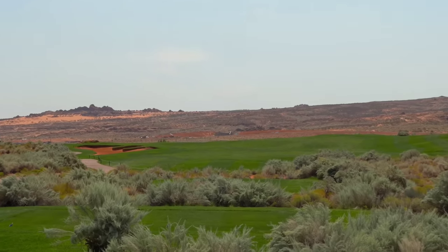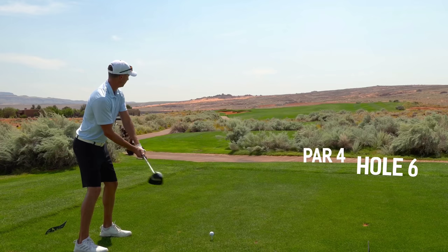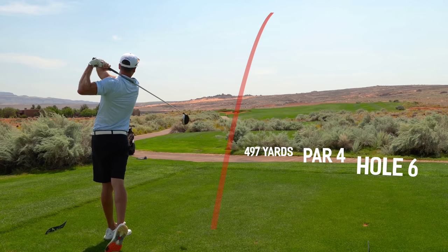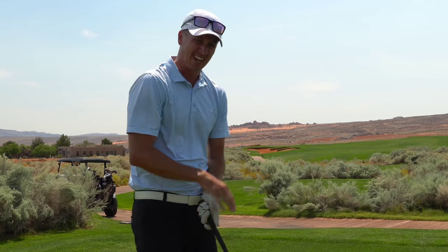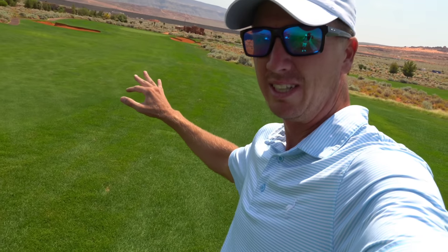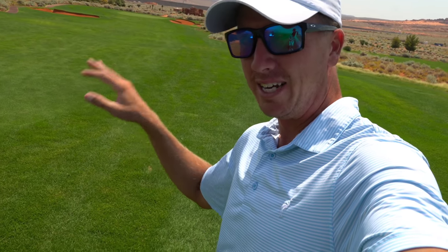On to number six, par four, 497 yards straight away, bunker on the left. Tee it high let it fly. I was a little right, hit it decent, think there's room up there. Been having right misses today but love the forgiving landing areas out here off the tee. In the rough, 203 yards, slightly down the hill - going to hit an 8-iron because I think this is going to be a flyer. Playing this shot maybe like 175 to 180, expecting the flyer, plays slightly downhill.